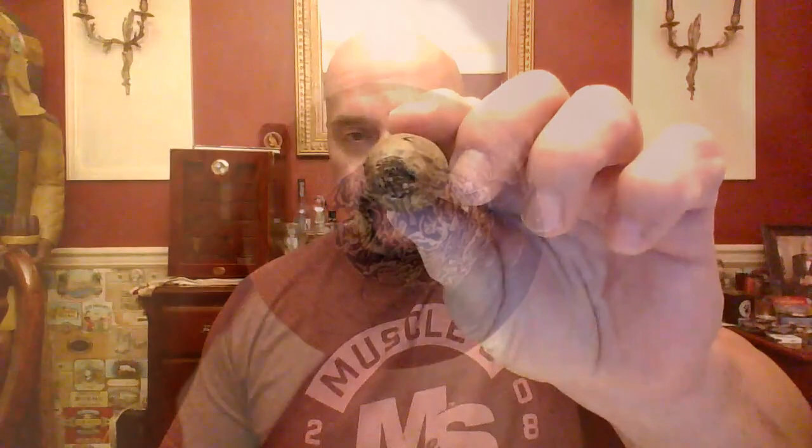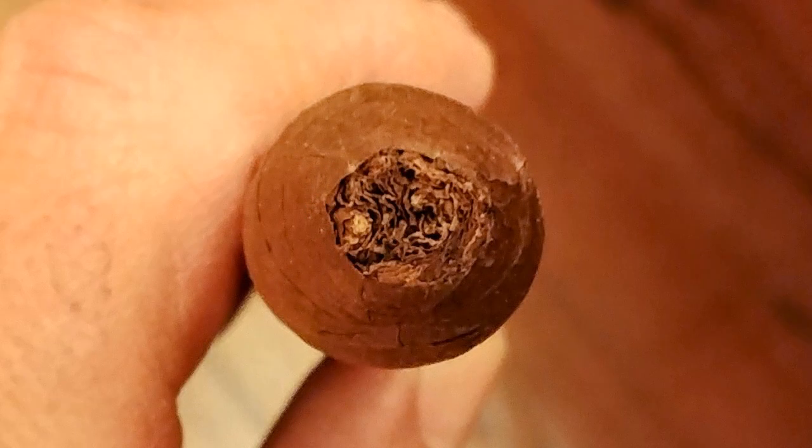Look at that — nice shape, don't you think? This vitola is called the Eagle, by the way. It's five and five-eighths by 50, and uses an Ecuadorian rosado wrapper, Nicaraguan binder, and fillers from Nicaragua, Peru, and Pennsylvania.